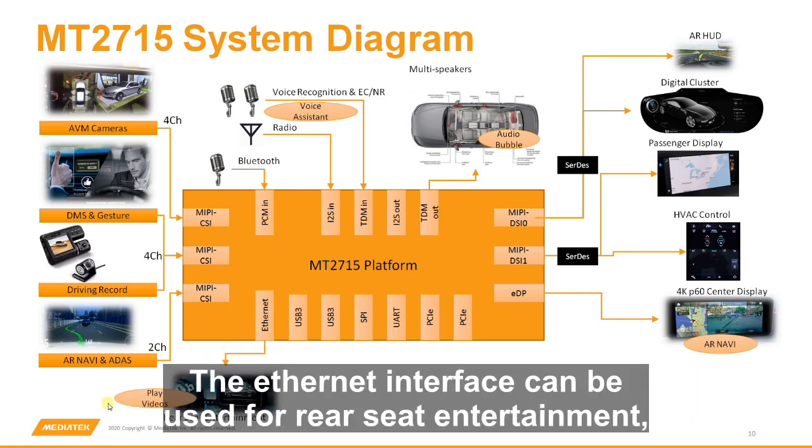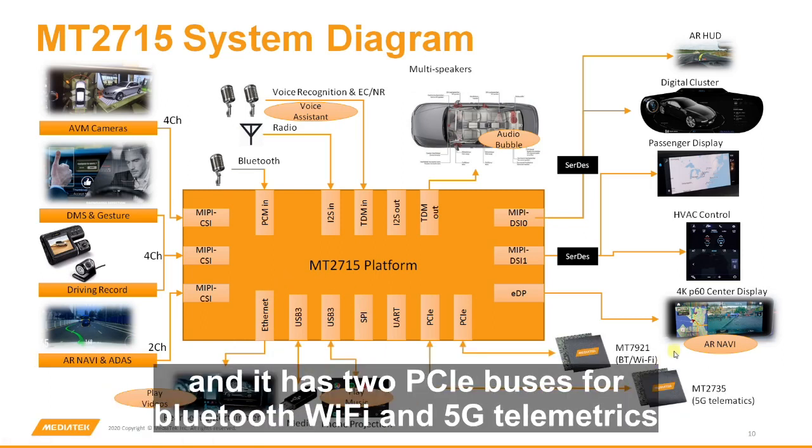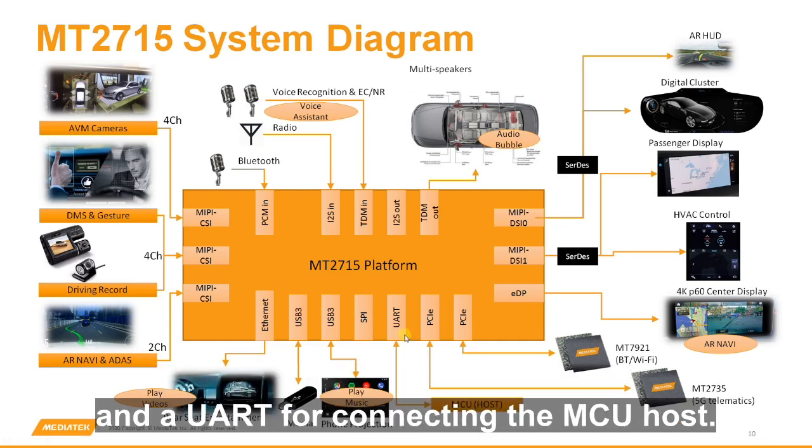The Ethernet interface can be used for rear seat entertainment, the USB ports for media and phone charging, and it has two PCIe buses for Bluetooth, Wi-Fi, and 5G telematics, and a UART for connecting the MCU host.